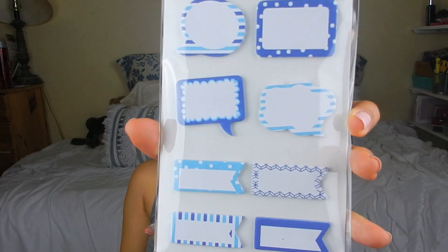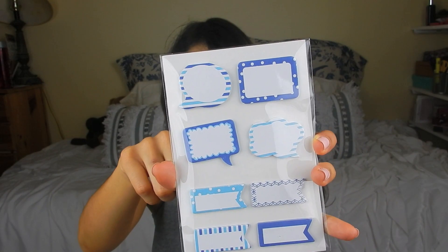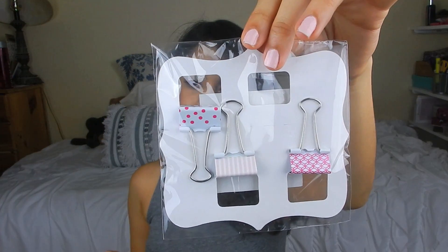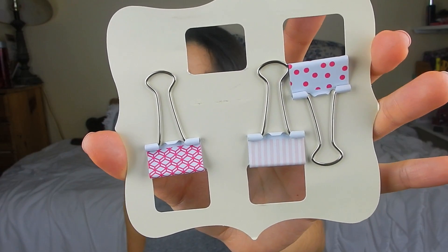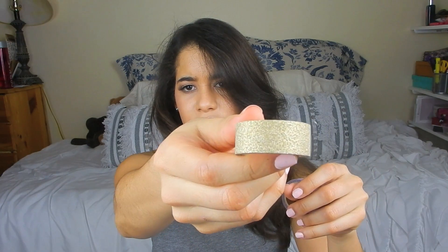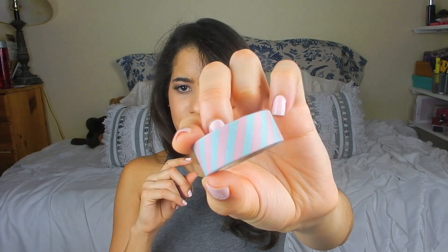I got these really cute page flags that come with the traditional page flag shape and also these chat message shapes, which I thought was adorable. They also come in pink, which I also got. These pink and white little clips are so cute. And I almost forgot the washi tape - old glittery metallic washi tape, as you can see how glittery it is. A lilac one, because it's my favorite color, glittery washi tape. And a blue and pink striped washi tape, which I thought was really cute.